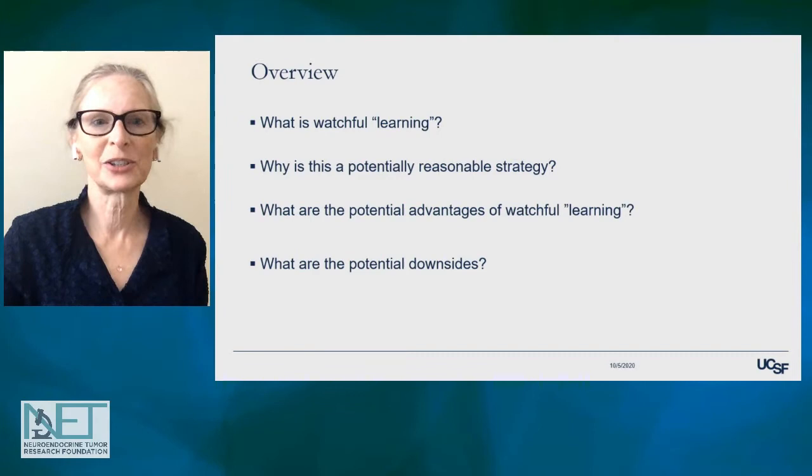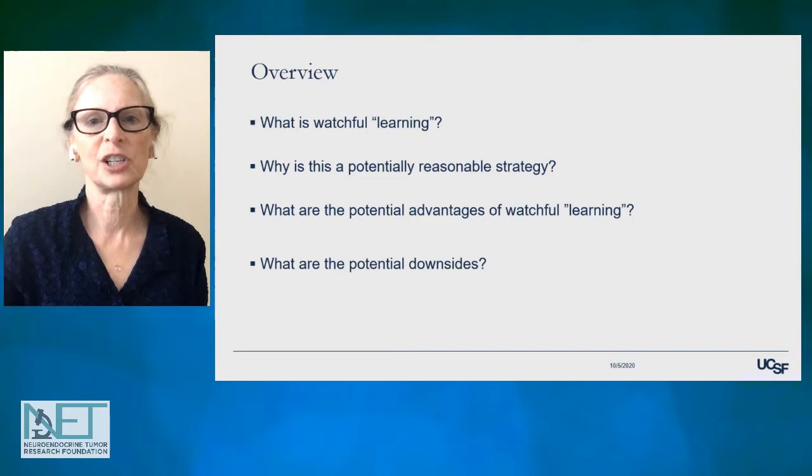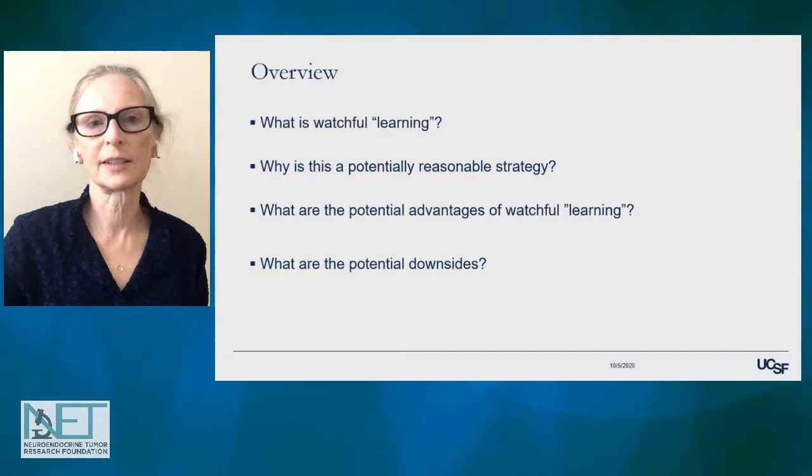I'm going to start with just an overview of what it means to do watchful learning. I'll talk about why this might be a potentially reasonable strategy for patients with NETs. We'll talk about some of the advantages of watchful learning, and then we'll also talk about some potential downsides.